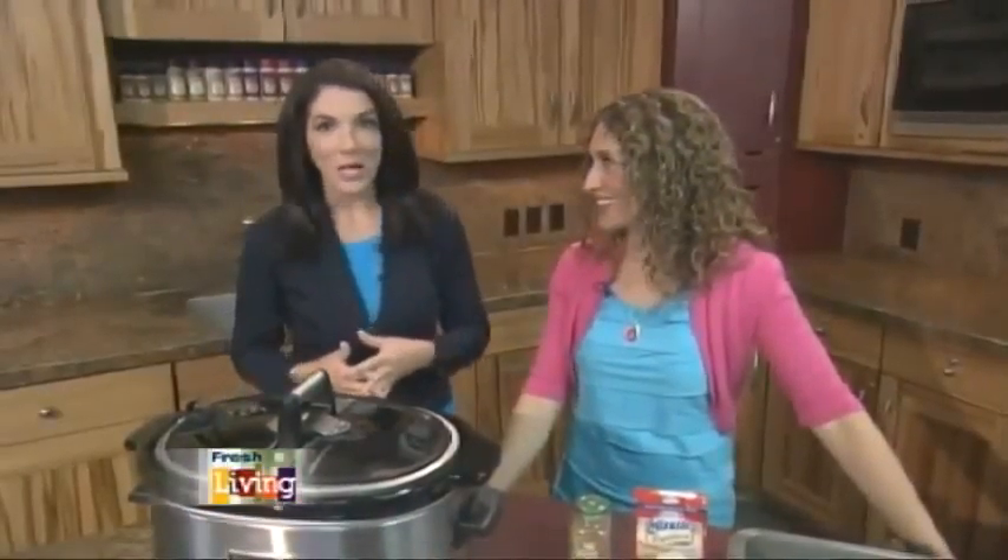I'm here with Karen Peterson, and we are talking crock pot cooking. Karen, you've got a great book out and another one coming out in March. Your blog is 365daysofcrockpot.com, so you are a crock pot expert. These are just some of the things that I've learned over the years that I've been doing my blog.